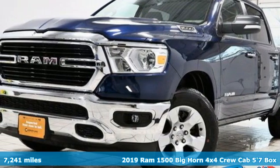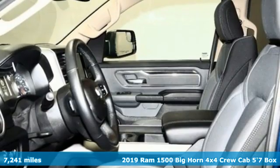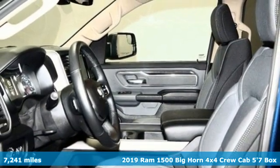It's a certified 2019 RAM 1500. When you need to grab life by the horns, you need a RAM.